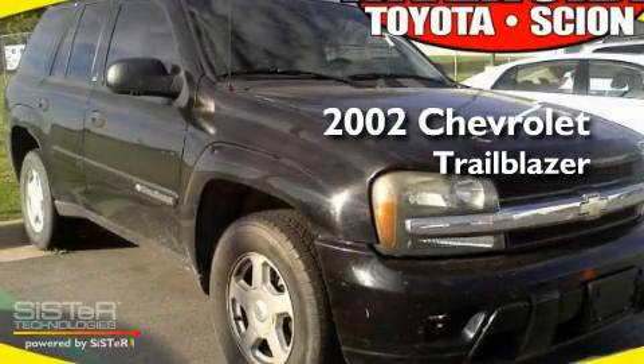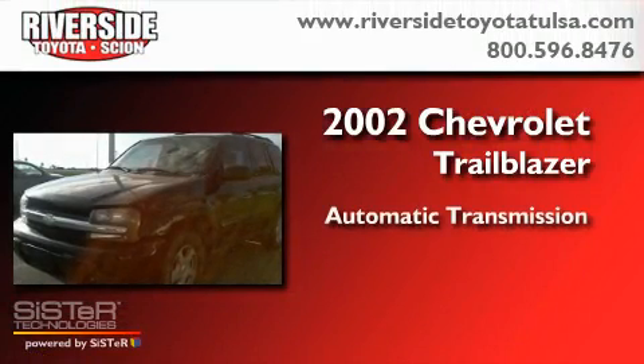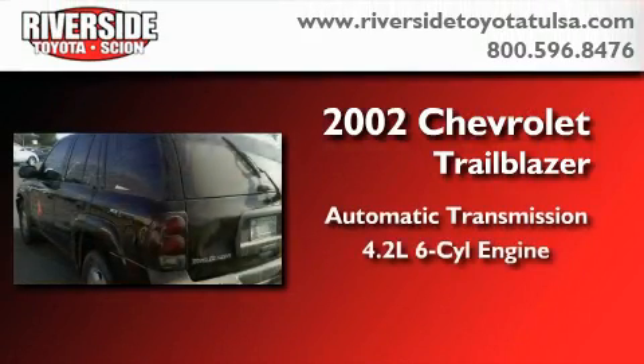This is a 2002 Chevrolet Trailblazer. This SUV has an automatic transmission and a six-cylinder engine.